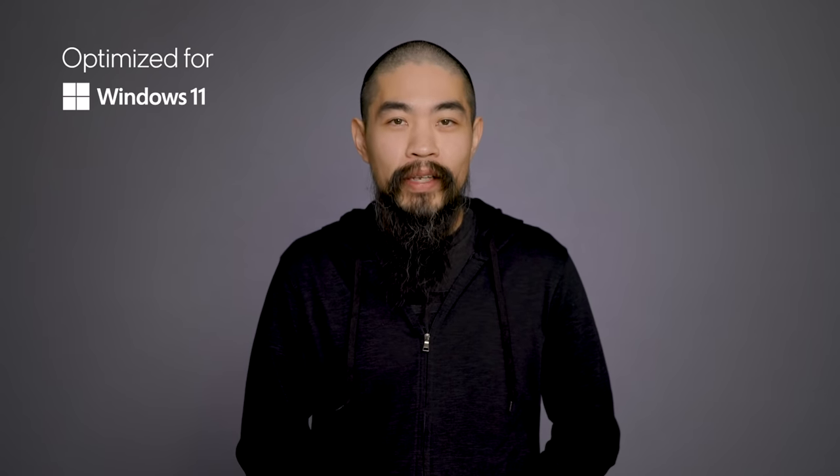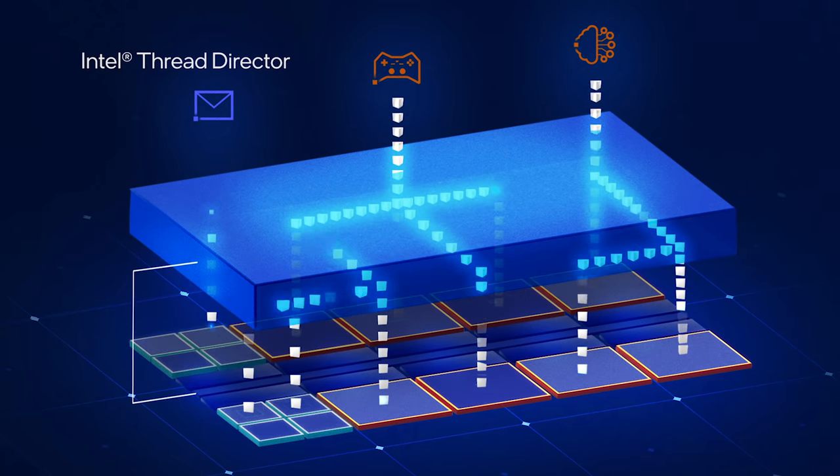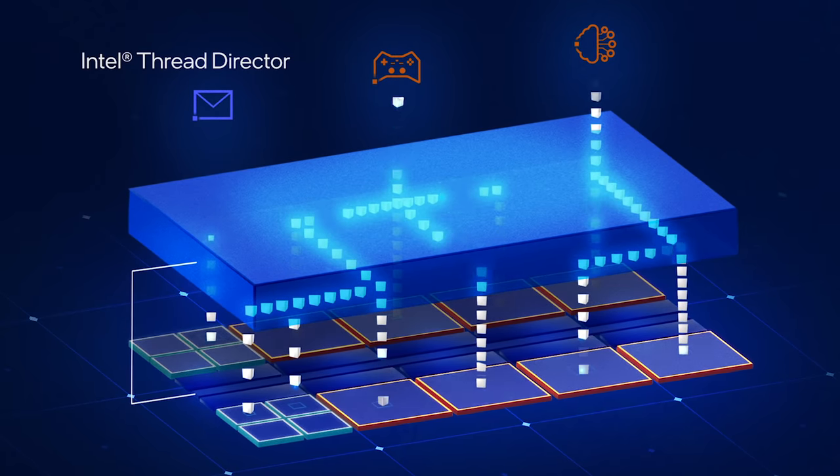Intel worked closely with Microsoft to optimize Thread Director for Windows 11 — not just for thread scheduling, but for other smart features, such as helping the OS decide which cores to park and which to unpark for power savings, or ensuring P-cores are available for performance-critical threads. This is a system that adapts to the actual way you use your computer, rather than a static set of inflexible instructions. This flexibility is what gives Alder Lake so much power while allowing for scalability. Intel has been working toward this for years, and I for one just can't wait to get my hands on it.